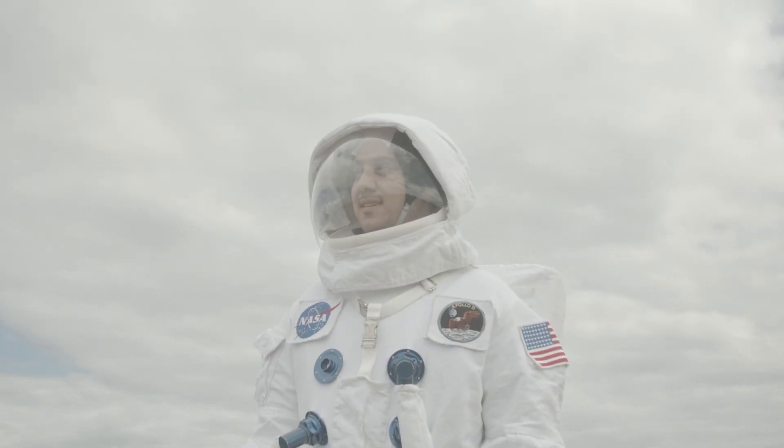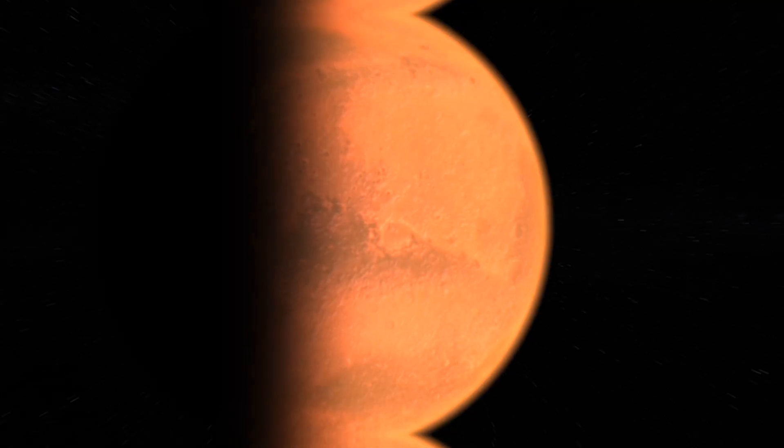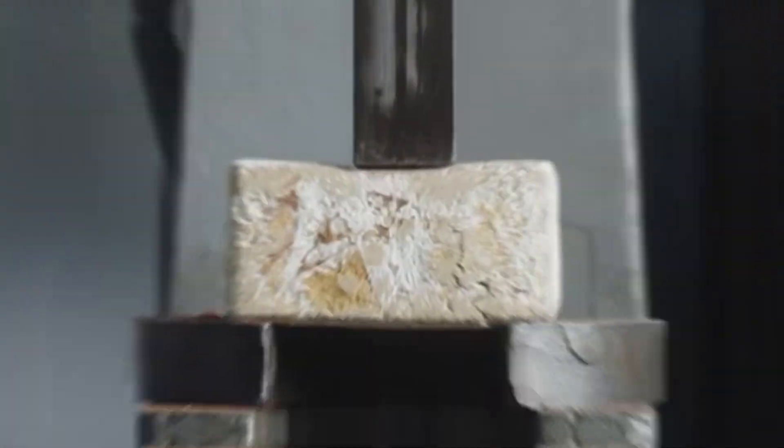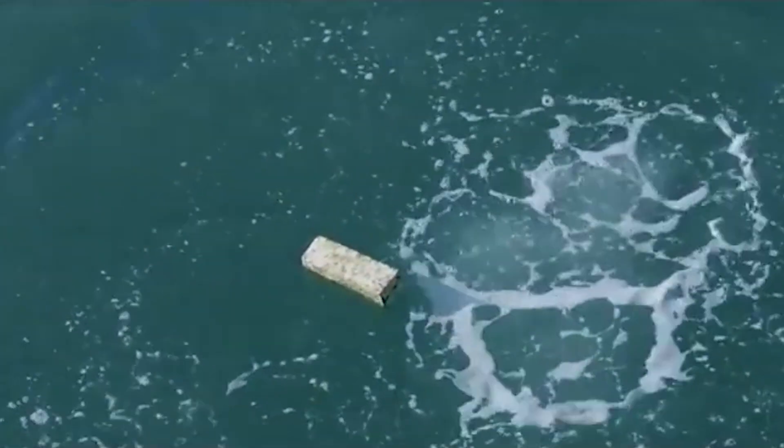NASA is researching the use of mycelium to construct buildings in order to develop habitats on the Moon and Mars. It can regenerate and repair itself, has better bend strength than reinforced concrete, and is a fantastic insulator. If it's good enough for Martians, why not us?